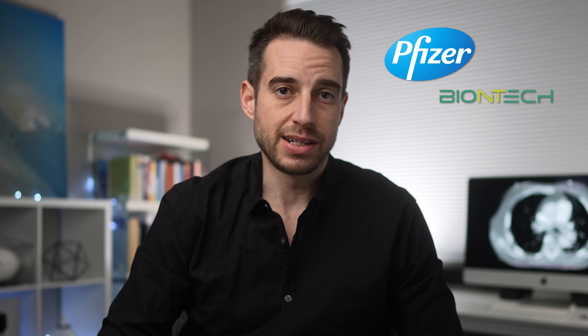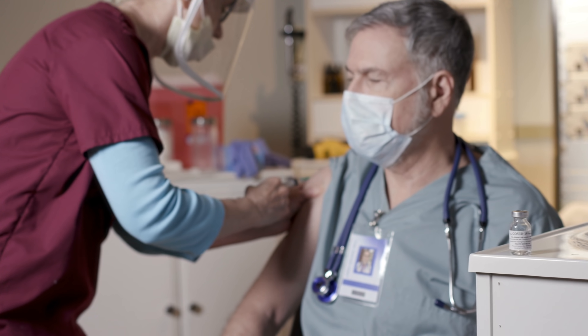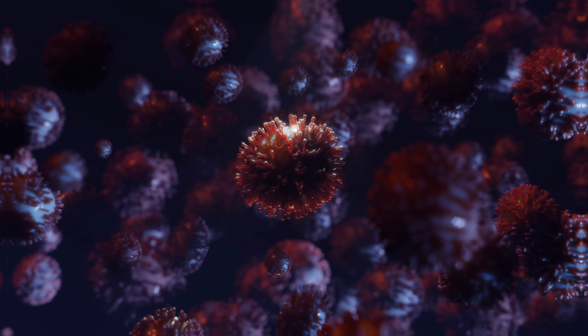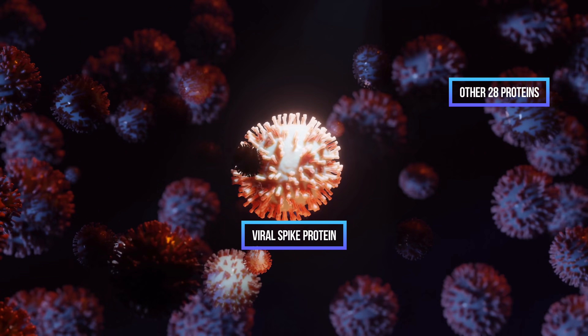Like the Pfizer-BioNTech vaccine, there are two doses with the Moderna vaccine, administered on days one and day 29 — slightly different from Pfizer, which gives the second dose three weeks later. Once the messenger RNA vaccine is injected, human cells use the mRNA code to produce the viral spike protein, but not the other 28 proteins required to make a SARS-CoV-2 virus. Without the complete genetic code, the virus can't be manufactured in a human being. Once the viral spike protein is produced, the immune system recognizes it as foreign, triggering antibody production that allows your body to fight off the virus in the future.